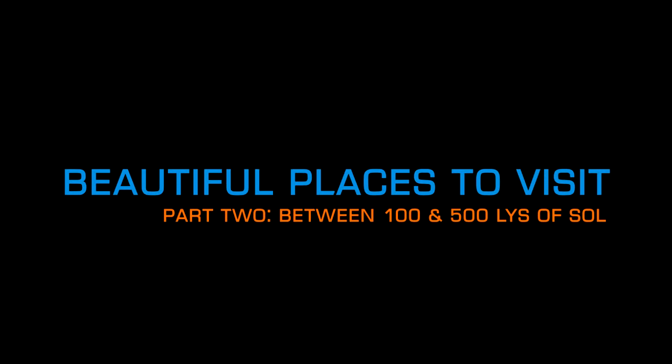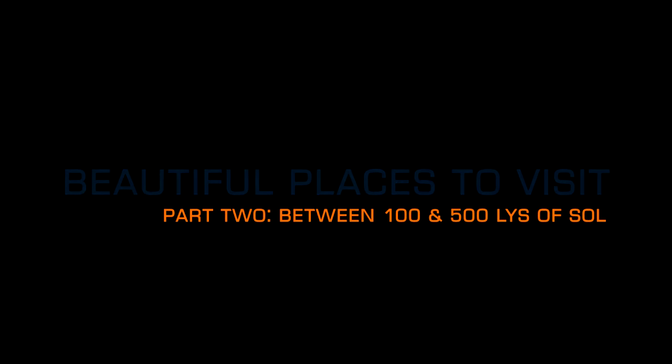Welcome to the second part of our video series looking at beautiful places to visit in Elite Dangerous. If you missed part one of the series it's linked on screen now. In this second part we're going to be looking at some of Commanderini's favourite places that are between 100 and 500 lightyears from Sol.